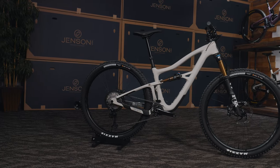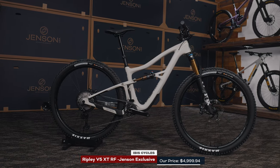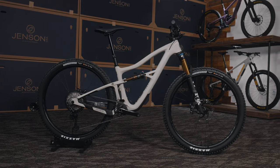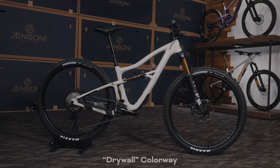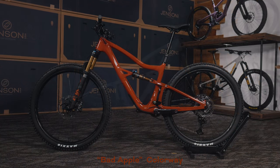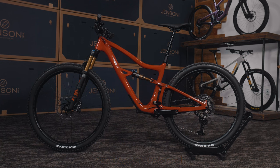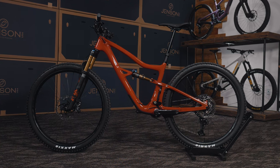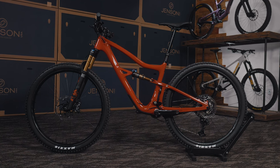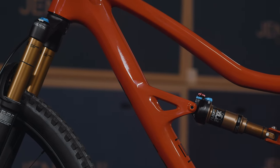For this one we did the Ibis Ripley carbon frame build. The Ripley is renowned for being the trail bike — all we ever hear is people saying it's their favorite trail bike. It's that perfect short-travel bike that can basically eat up whatever you want and still have a great time. It's a fan favorite with the famous DW-Link suspension, proven over many years. Let's dive into some b-roll of the bike and go over the features.